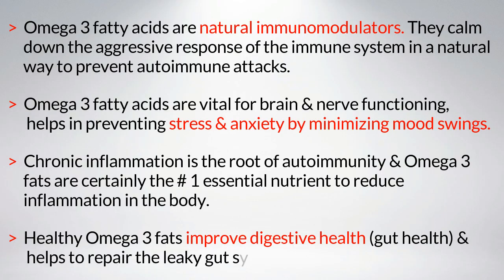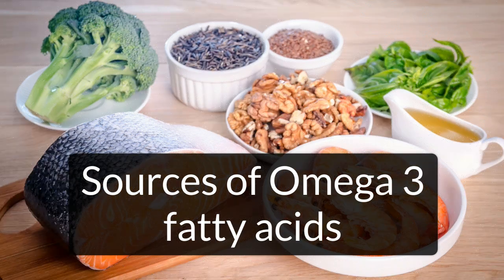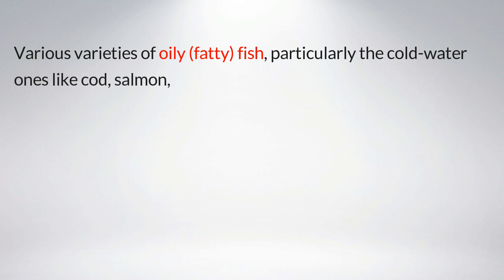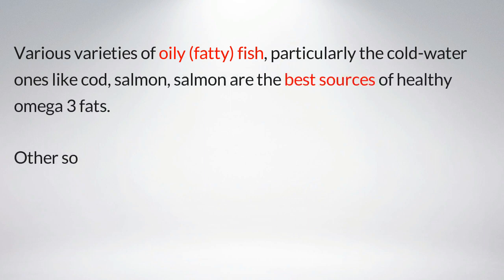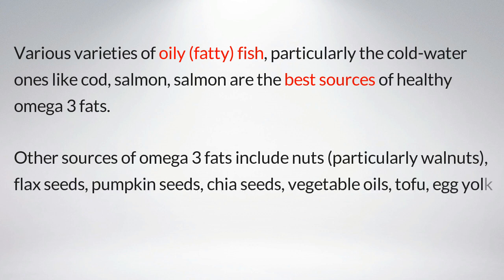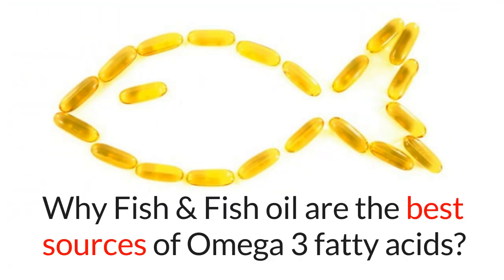Sources of omega-3 fatty acids: various varieties of oily fatty fish, particularly cold-water ones like cod and salmon, are the best sources of healthy omega-3 fats. Other sources include nuts — particularly walnuts — flax seeds, pumpkin seeds, chia seeds, vegetable oils, tofu, egg yolk, and leafy vegetables. Why are fish and fish oil the best sources of omega-3 fatty acids?